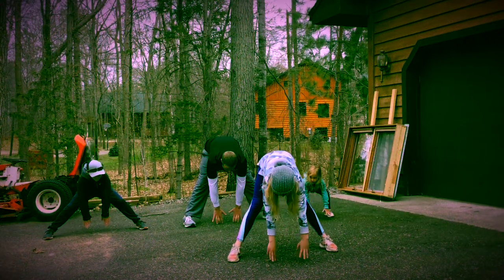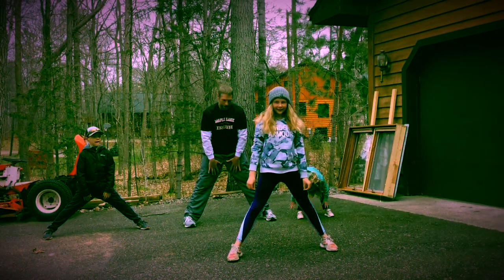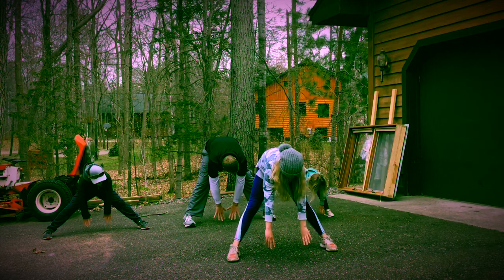Back to the driveway side, working on that flexibility with some cherry pickers.